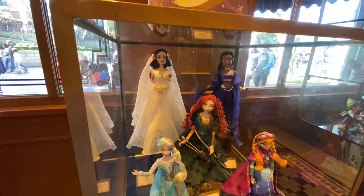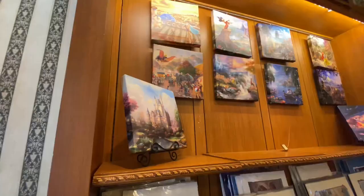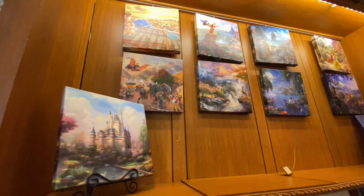Super cute for the holidays. There were also some Disney designer dolls, all about $150 each. They always have Thomas Kinkade canvases too — these are $99 each and gorgeous. I love Thomas Kinkade.